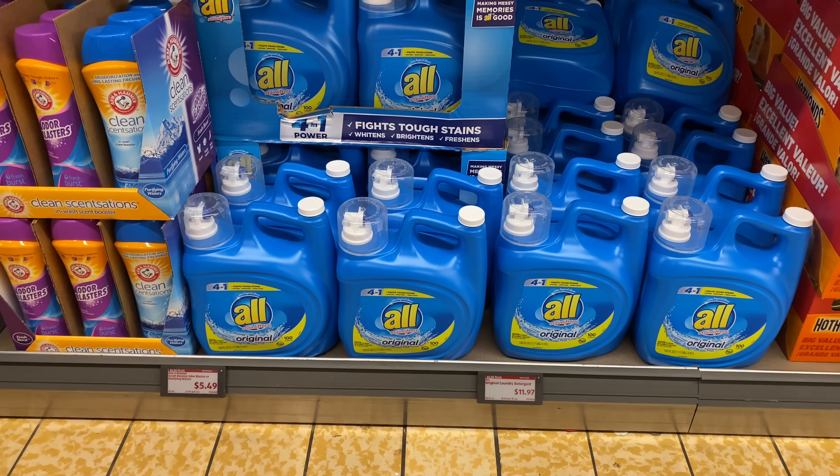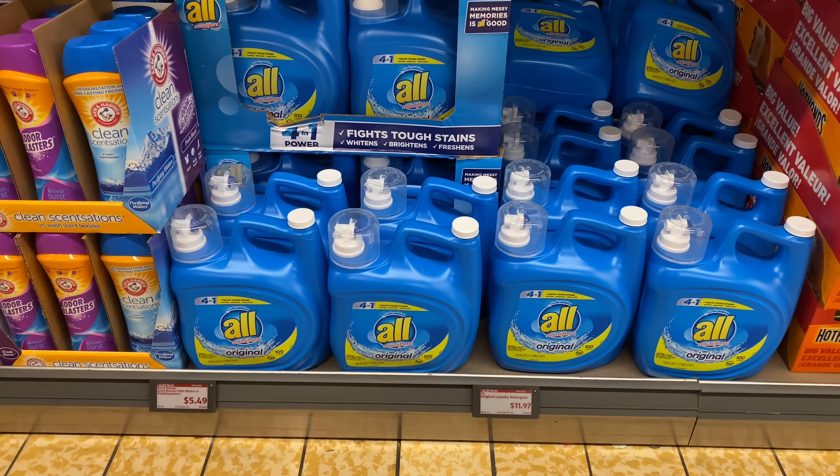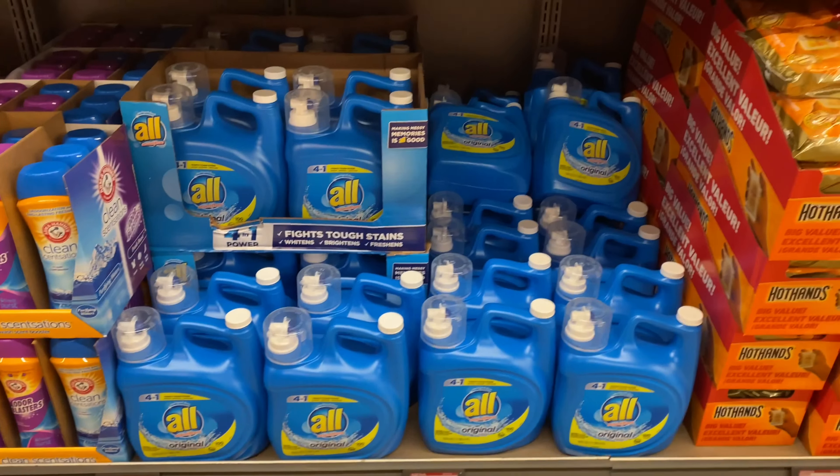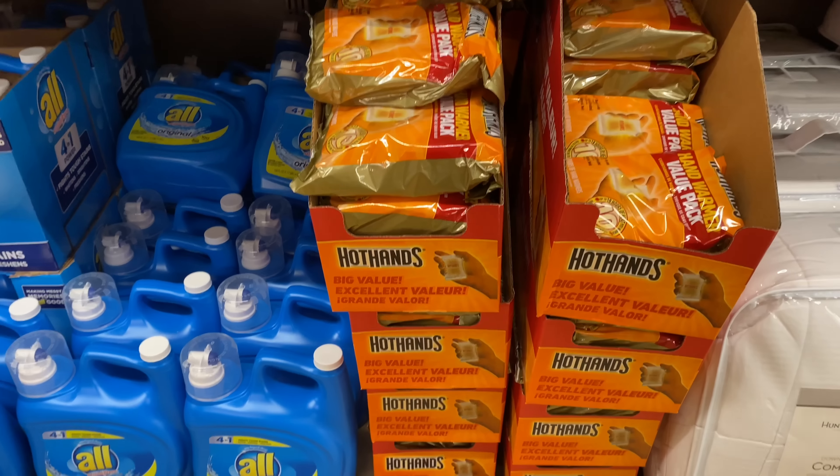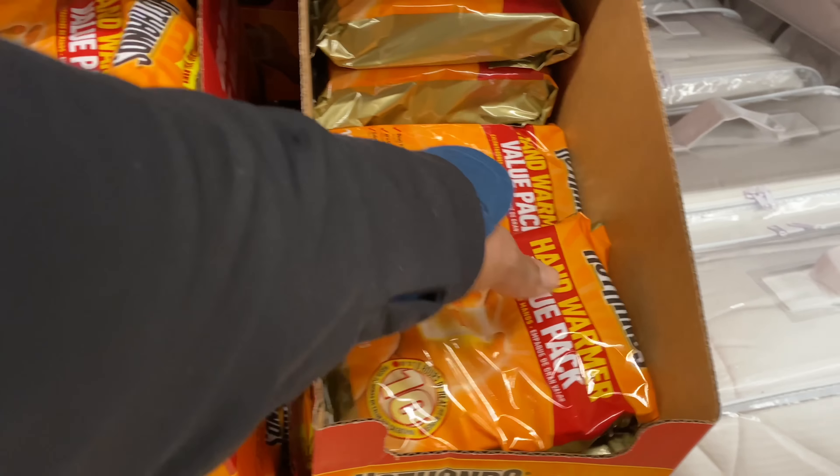Right here we have All laundry detergent for $11.97 — great deal on that. These hand warmer value packs are $5.49 for 10 packs.